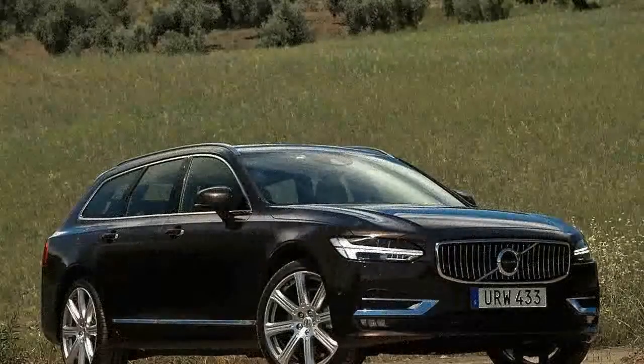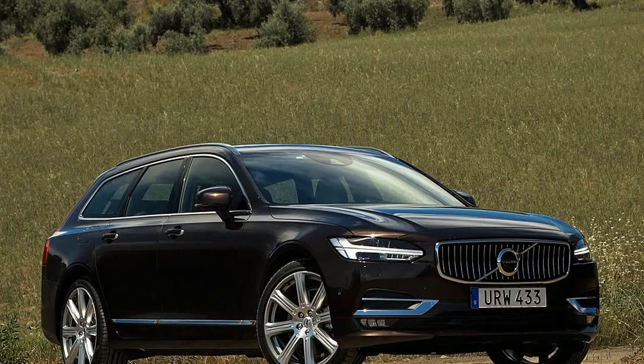It doesn't, however, offer a third row. So if you want a three-row Volvo, buy the XC90.